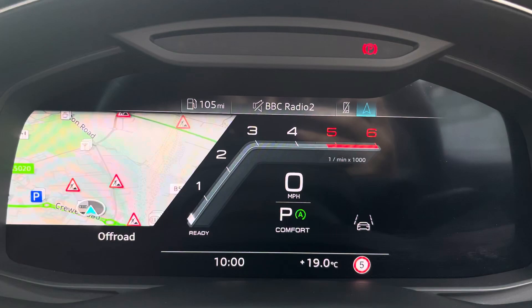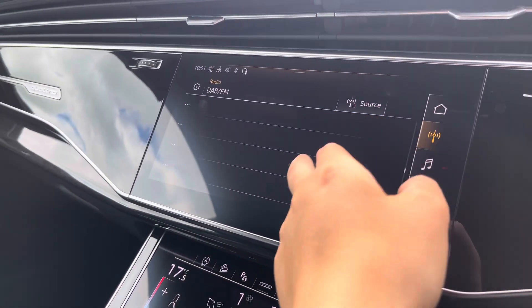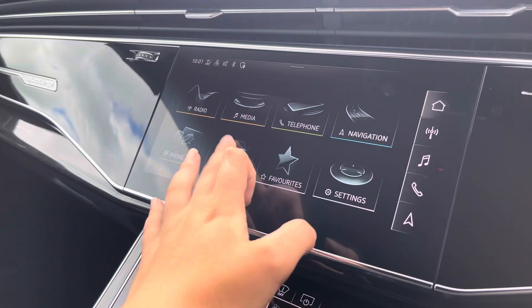Over to the multimedia — this is fitted with DAB and FM radio stations, which will provide you with a larger variety for all passengers to enjoy. You can also connect your smartphone via Bluetooth for the use of Apple CarPlay and Android Auto.